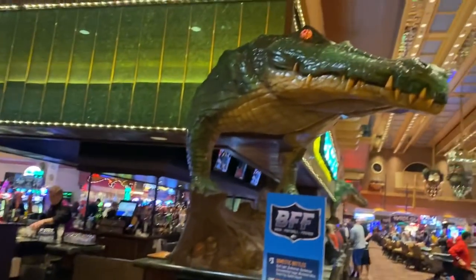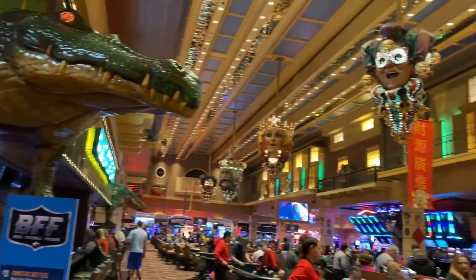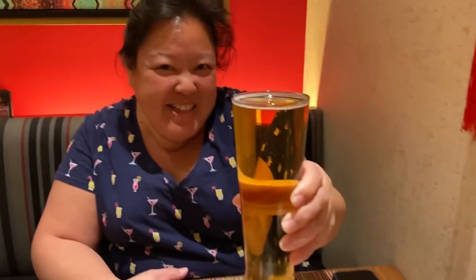They've got some NOLA decorations here at the Orleans. We got a couple of beers going — cheers!